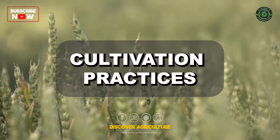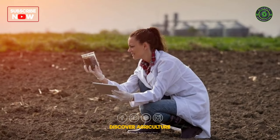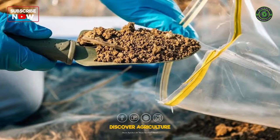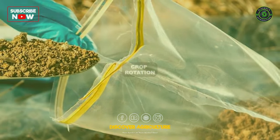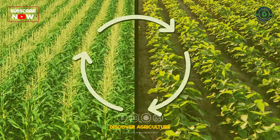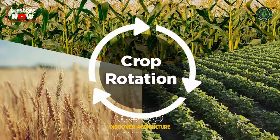Cultivation Practices — Soil Preparation: Conduct soil tests to determine nutrient levels and ensure proper pH levels for optimal crop growth. Crop Rotation: Implement crop rotation to maintain soil fertility and prevent diseases.